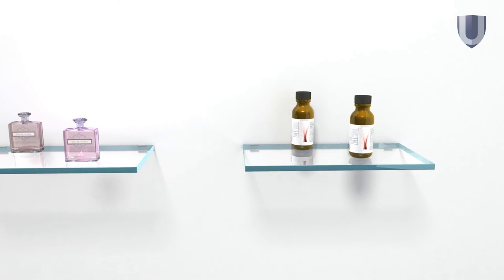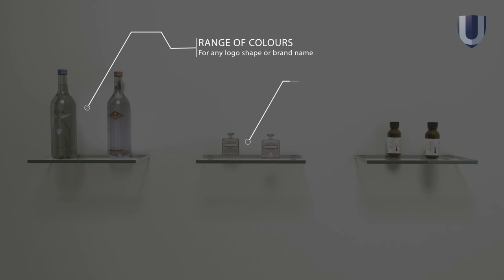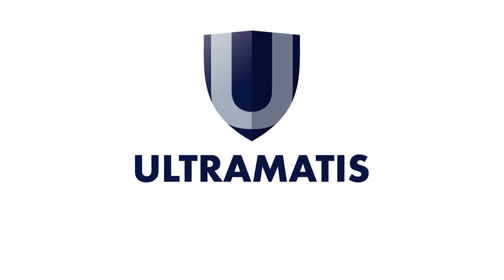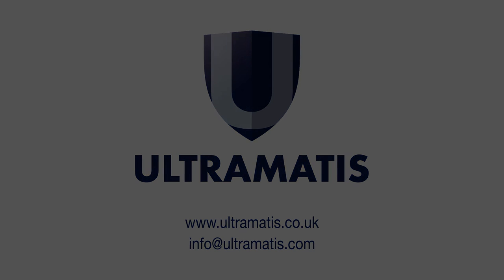Ultramatis is developing this technology to create a more exciting and unique experience for a customer, while securing the products from counterfeiters. Come and visit our website for more information and find out how we can help you.